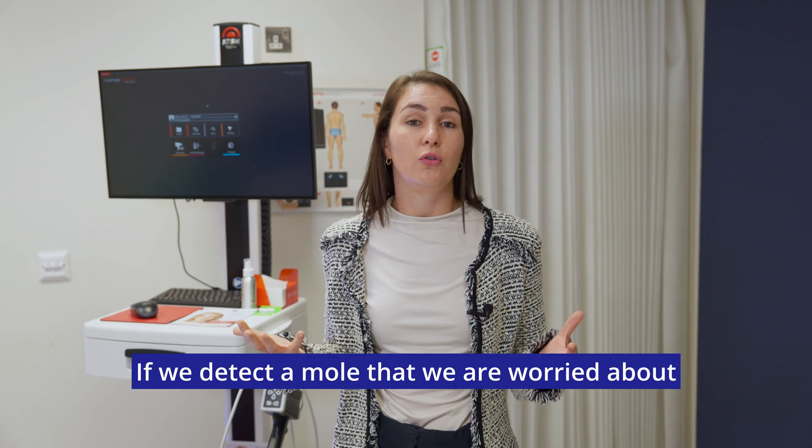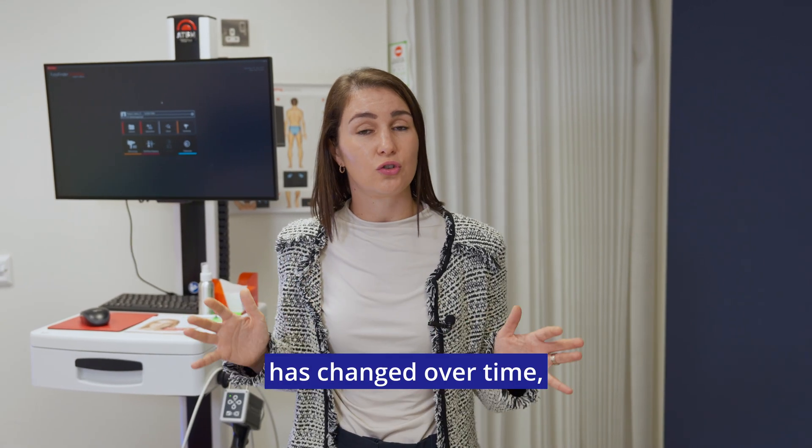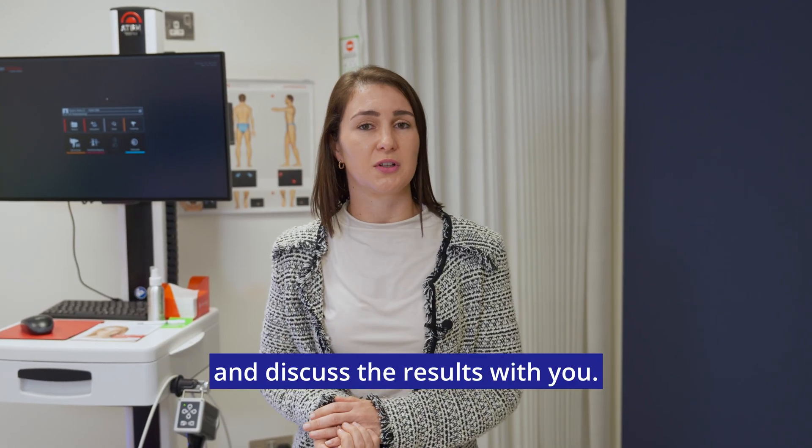If we detect a mole that we are worried about, or that our AI has detected has changed over time, we will surgically remove that mole, have it analysed, and discuss the results with you.